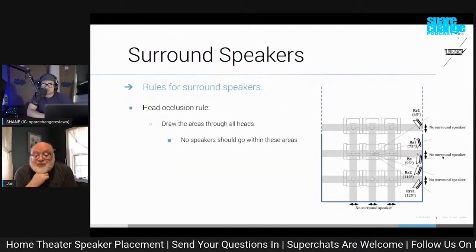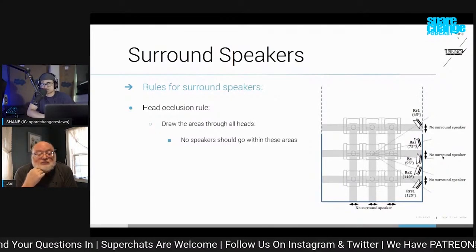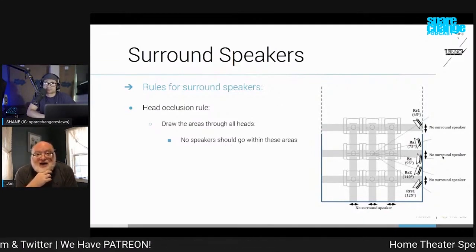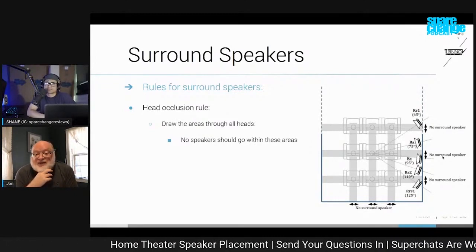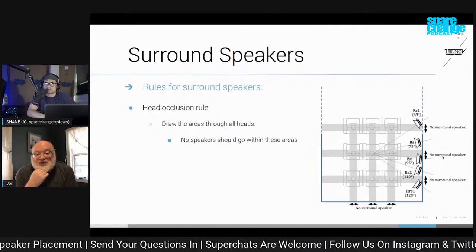Would a bipole speaker or a dipole speaker create the same effect as adding multiple speakers? That was the original idea that THX promoted with their dipole speakers. That was frankly a good deal more important in the old days when we didn't have truly discrete high channel count systems.